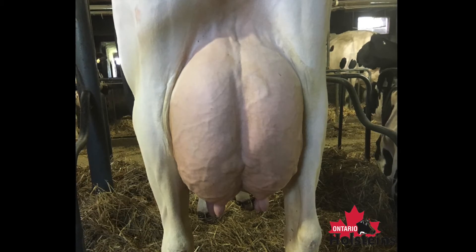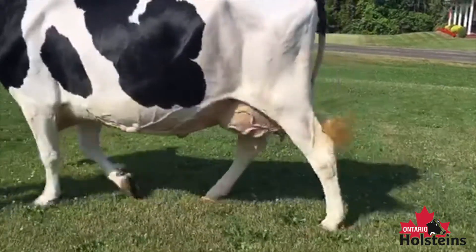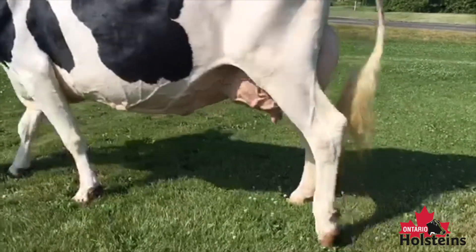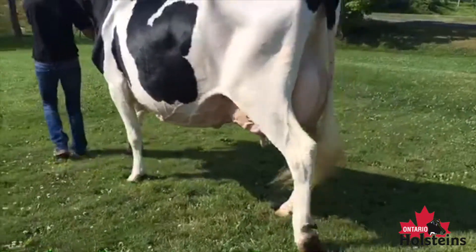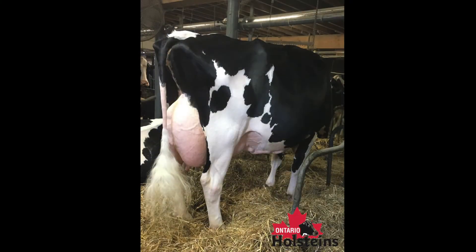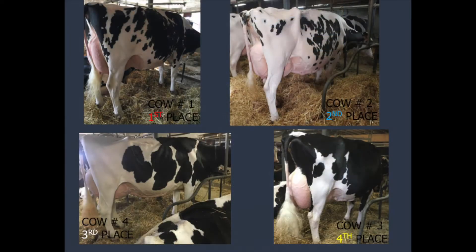Third over fourth: the number four cow over the number three cow — a cow that just uses the strength of her mammary system, especially through her fore udder and width through that rear udder attachment, to place over a dairy cow with a really nice set of feet and legs coming out in fourth. For these reasons, I placed this class of Holstein mature cows one, two, four, and three.